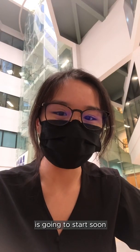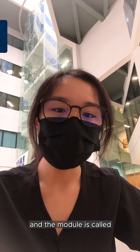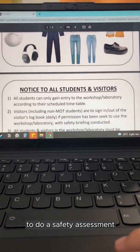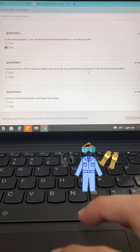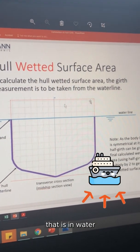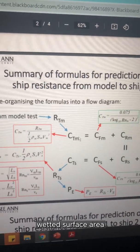My practical lesson is going to start soon. It is from 10am to 12pm, and the module is called Fundamentals of Naval Architecture 3. Before every practical, every student is required to do a safety assessment to ensure that everyone knows the rules in the lab. The topic for today's lesson is called Wetted Surface Area, and it refers to the surface area of the ship that is in water. The objective of this class is to learn how to calculate wetted surface area.